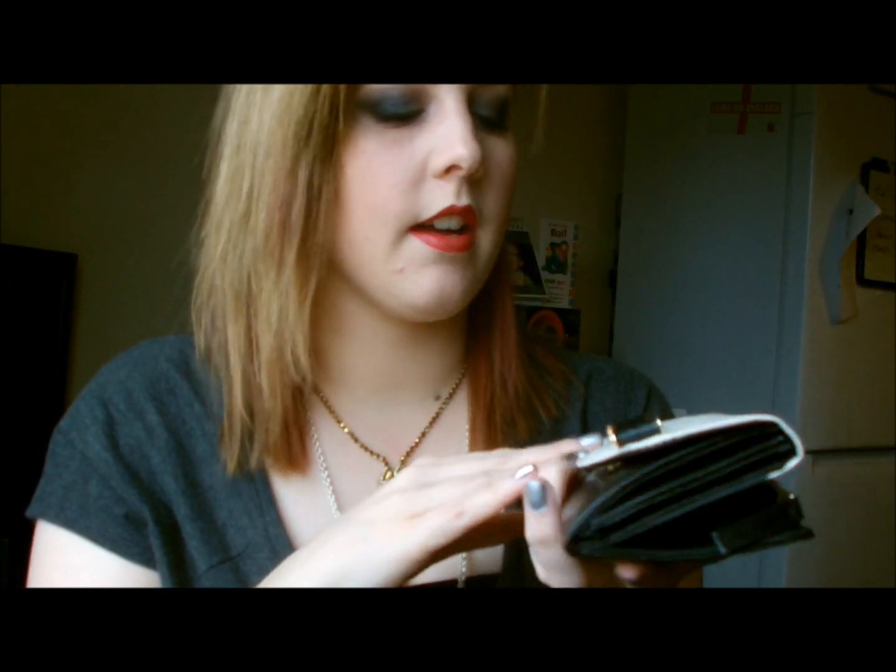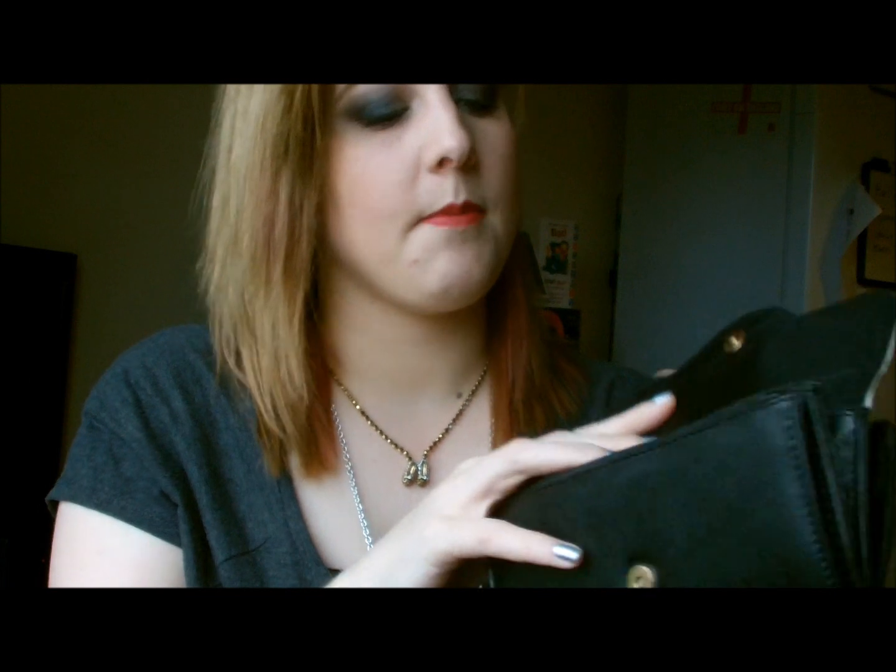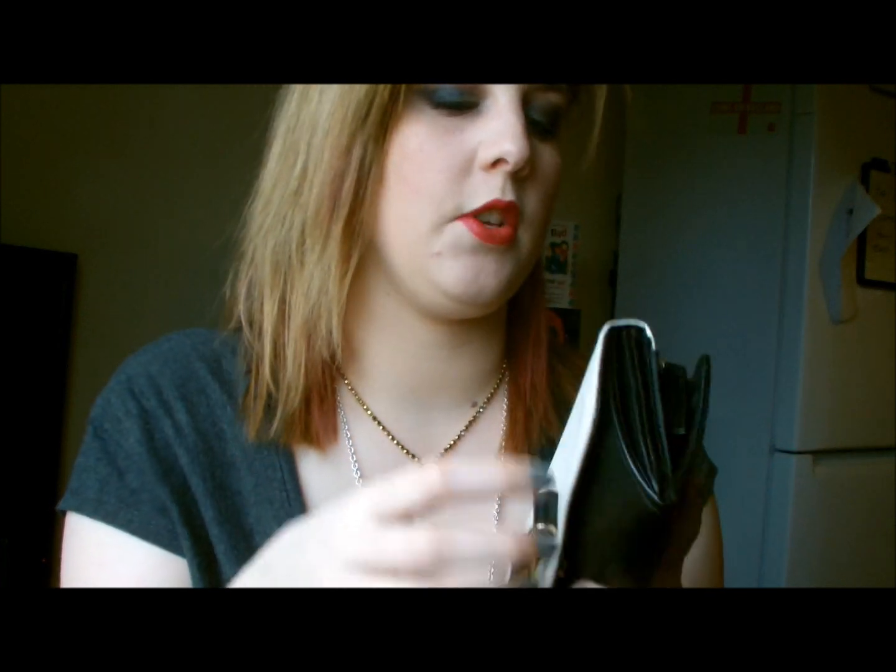This is my purse from Primark. I quite like this monochrome little bow flap — it flips open for all my non-existent money. That side is where you should put your notes; I have a feeling I've shoved it all in this side because it doesn't open anymore down the corner, which is annoying.